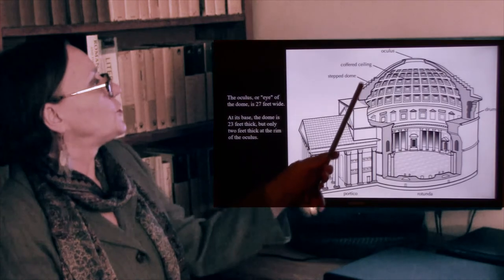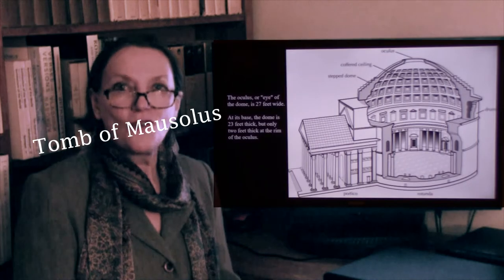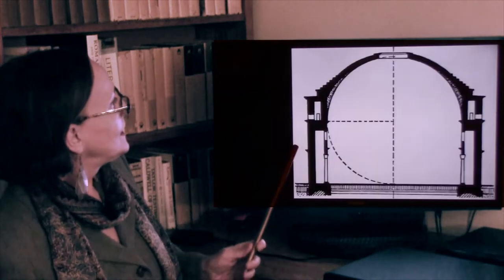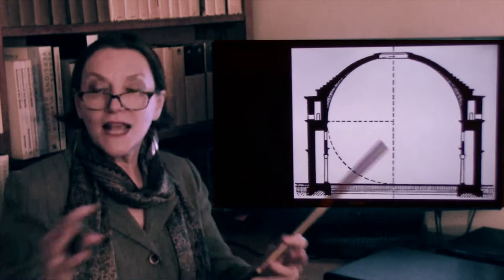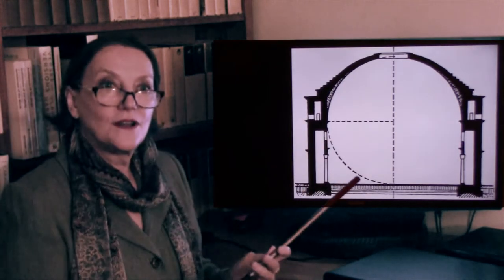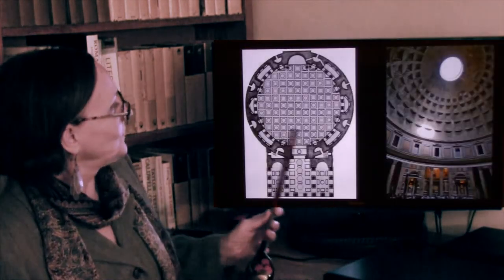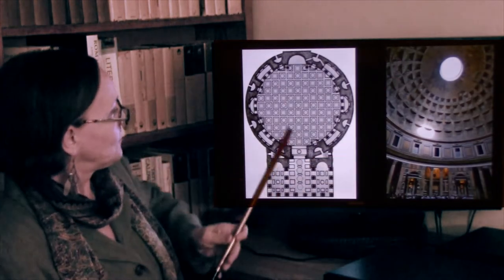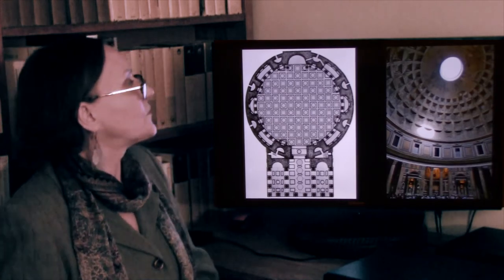It is very difficult to capture even with a modern camera. This is one of the best representations. Many of the marbles are still original, which is of course wonderful. The dome was probably colored blue, and inside each coffer there would be a bronze rosette.